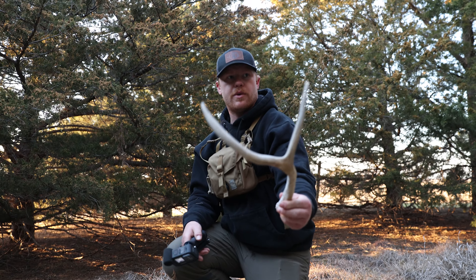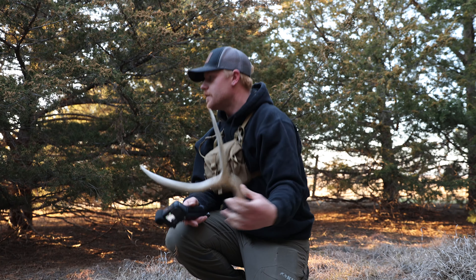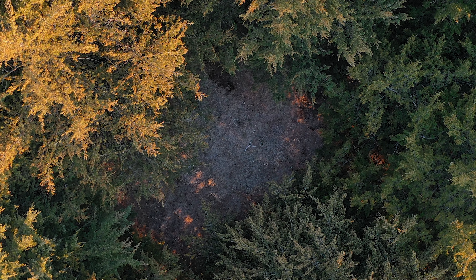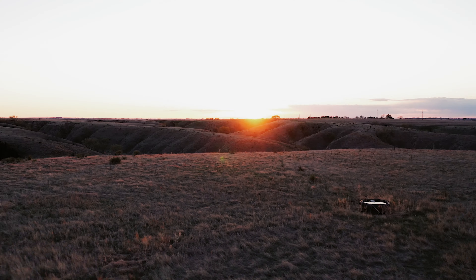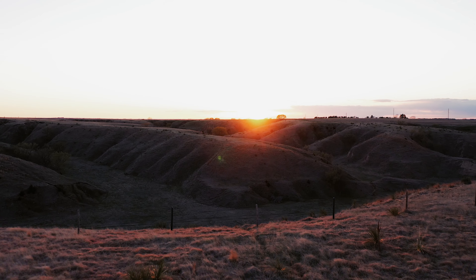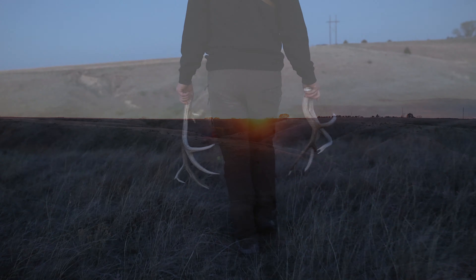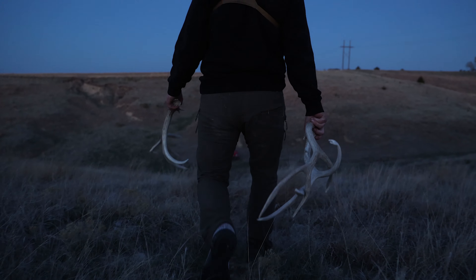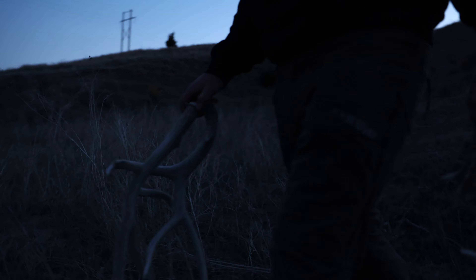Just found what I think is going to be a freaking stud. It looks kind of like the other side to the shed I found yesterday, so we'll see. Let's see — it is. No way. That is 100% the other side of the buck I found yesterday. Same crab claw up front. Same goofy-shaped G2, G3. That is awesome.